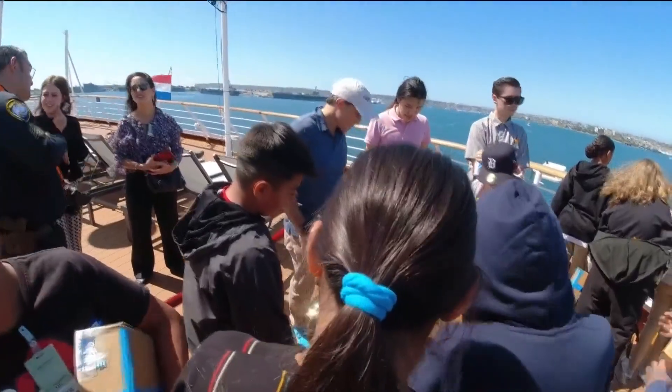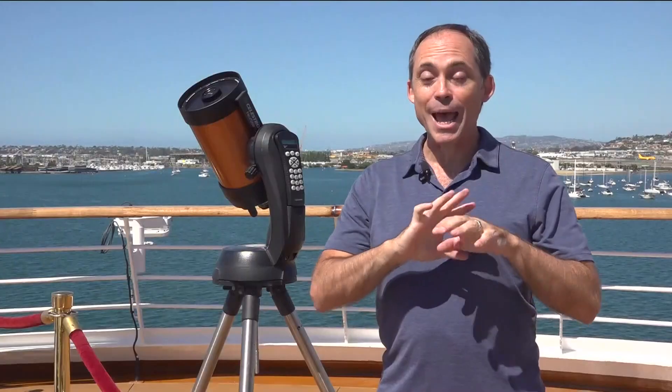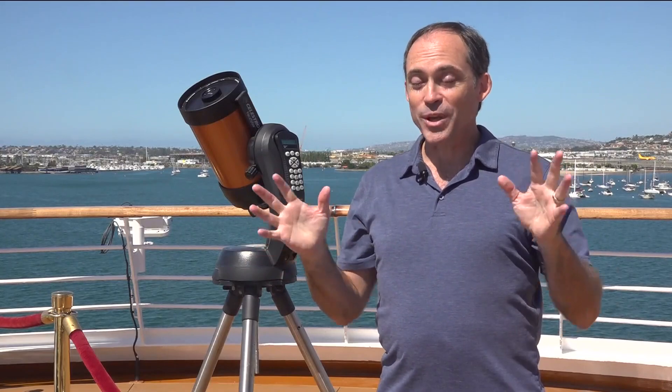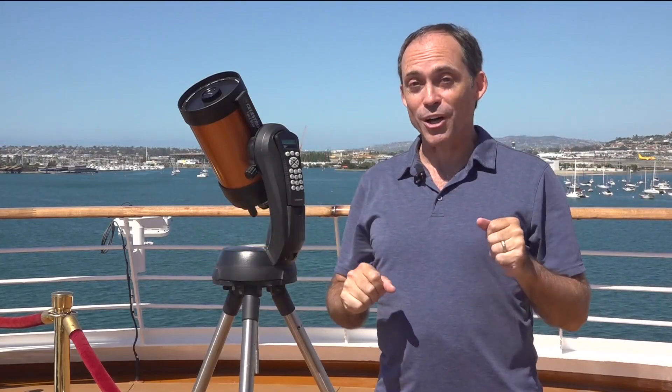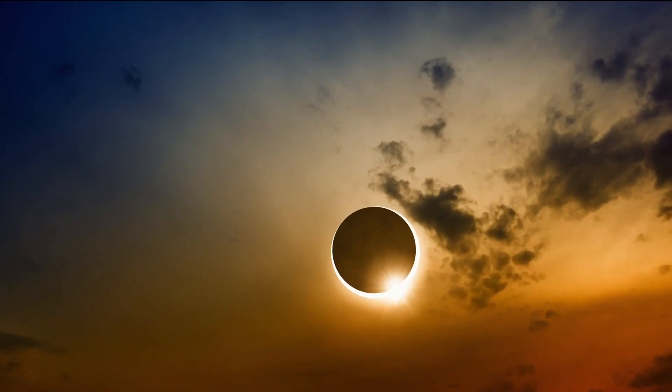Burgasser says eclipses also give scientists an important opportunity to study the sun's atmosphere. When it happens naturally with the moon, we can study that coronal gas very easily and get some interesting science from that particularly rare part of the sun.